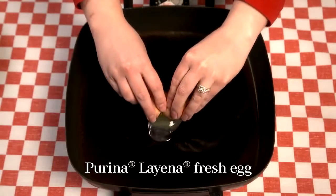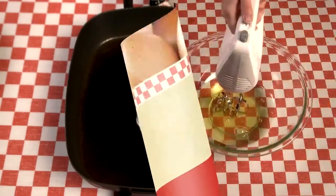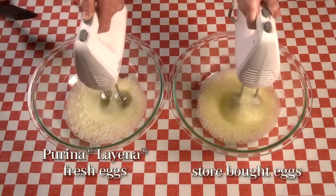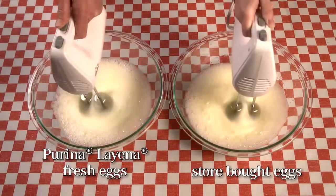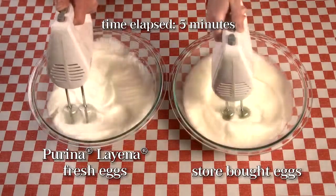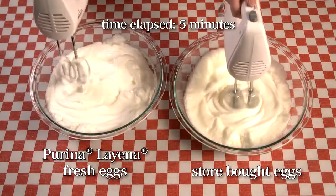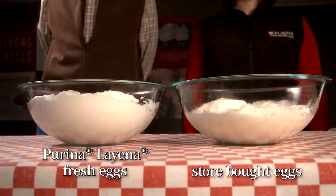This fresh egg stands taller and is more contained in the pan. We whipped up a dozen egg whites from fresh Layena eggs and a dozen grocery store eggs, using the same mixer speed for the same amount of time. See how much better the fresh eggs whip up?